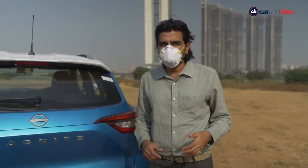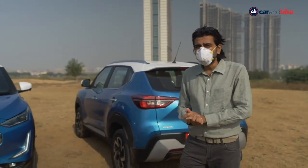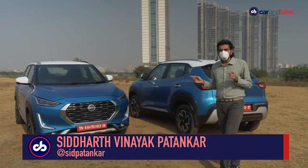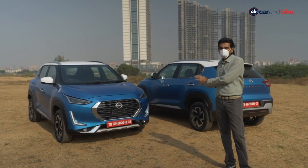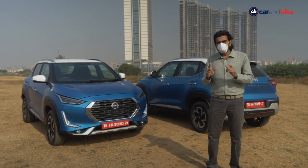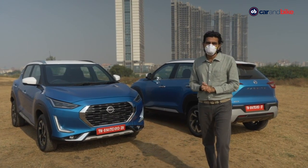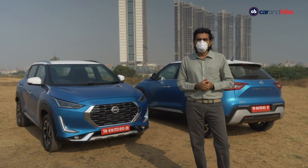Diwali may be behind us, but we've still got some firecrackers lined up right here on CNB. Welcome to a brand new show. I am Siddharth and I am Patankar. With me, the new Nissan Magnite subcompact SUV. Everything you need to know about it — except prices, because the launch is only close to the end of the month. We'll also have all the accessory options on the Mahindra Thar. Lots to look forward to over the next 30 minutes. Let's begin with the Magnite.